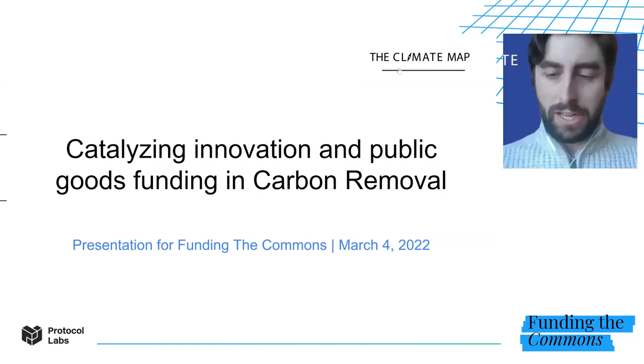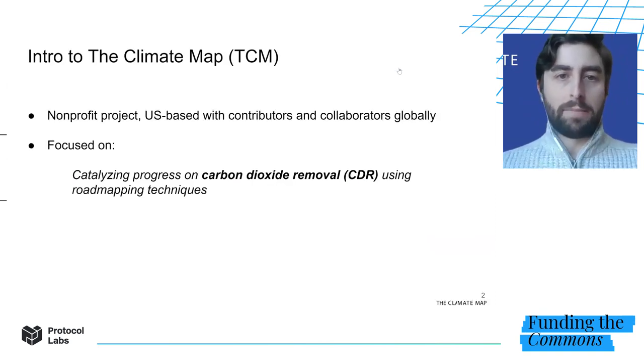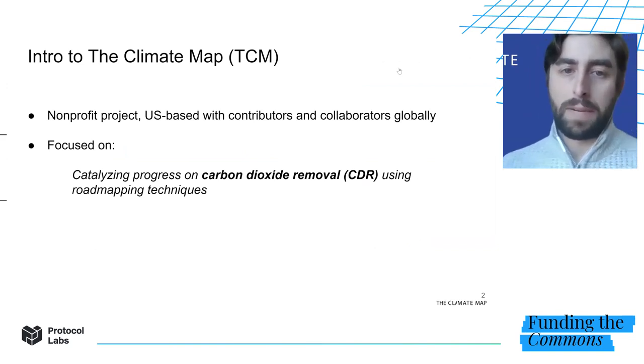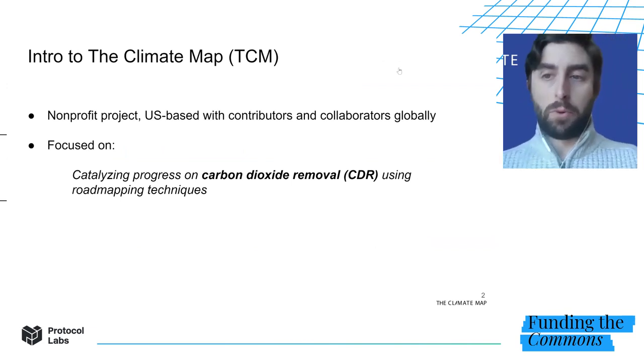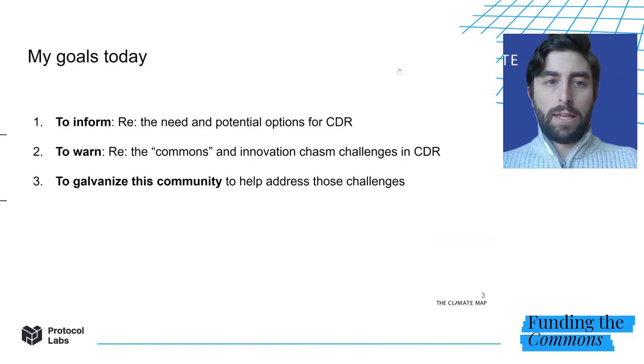It's great to be with you all today, and I really appreciate the opportunity to be here. My name is Daniel Pike. I'm the director of the Climate Map, or TCM for short. TCM is a nonprofit project. We're based in the US, but we have contributors and collaborators globally. We're currently focused on catalyzing carbon removal via collaborative and systematic approaches to roadmapping.